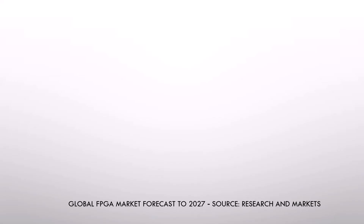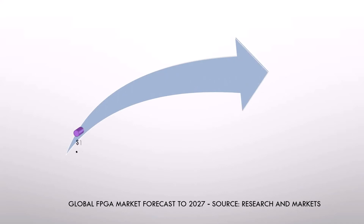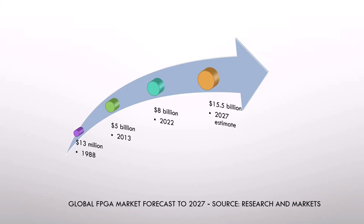Now let's dive into the world of FPGA job opportunities. Looking at the global market for FPGAs: back in 1988, just a few years after the first FPGA was created, the global FPGA market was valued at around 13 million dollars. Fast forward to 2013 and it had soared to over 5 billion dollars. By 2022, it reached around 8 billion dollars, and experts predict that by 2027, the global FPGA market will surpass 15.5 billion dollars.